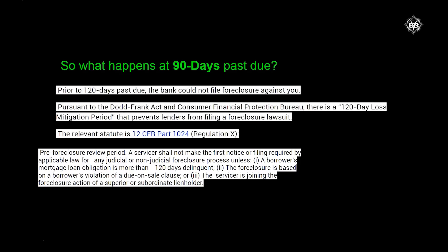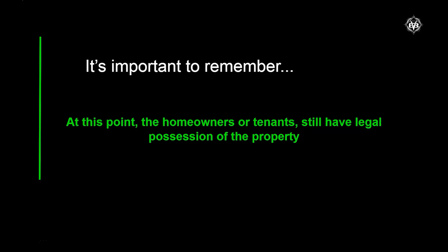After 90 days, remember that prior to 120 days the bank cannot file foreclosure against you because of the Dodd-Frank Act. Per the pre-foreclosure review period, a servicer shall not make the first notice or filing required by applicable law for any judicial or non-judicial foreclosure process unless the borrower's mortgage loan obligation is more than 120 days delinquent. At this point in the process, the homeowner still has legal ownership of the property — the bank has not taken it back yet. If it's tenant-occupied, the occupants still have legal possession of the property.